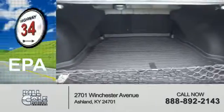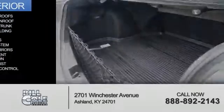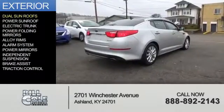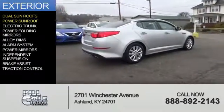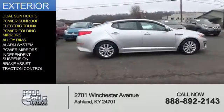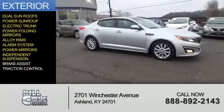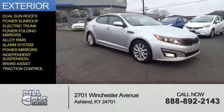Great fuel efficiency saves you money by requiring fewer trips to the gas station. The features include dual sunroofs, a power sunroof, electric trunk, power folding mirrors, alloy rims, an alarm system, power mirrors, independent suspension, brake assist, and traction control.